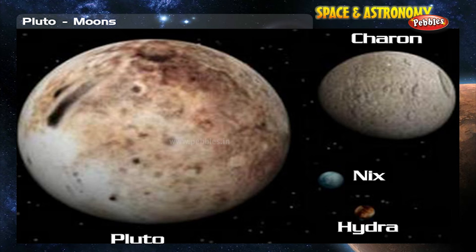Hydra is about 150 kilometers across and takes 38 days to go around Pluto. Nix is even smaller, about 100 kilometers across, and orbits Pluto every 25 days.